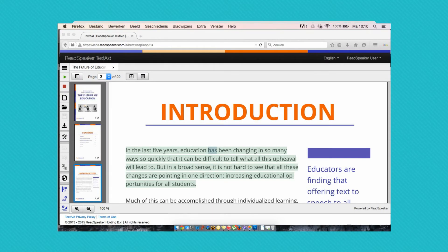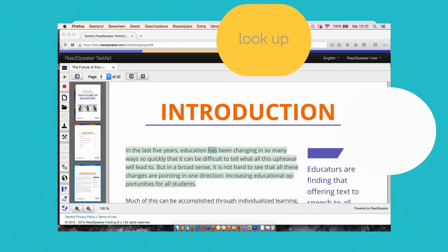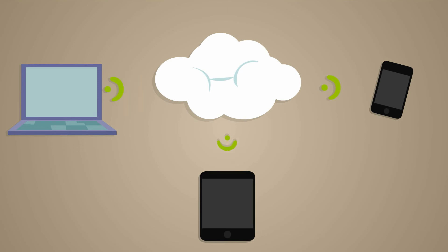But ReadSpeaker TextAid isn't just a pretty voice. You can listen while following along with the highlighted text, look up information, translate, upload documents, and type information — all in the very same interface. And ReadSpeaker TextAid is web-based.